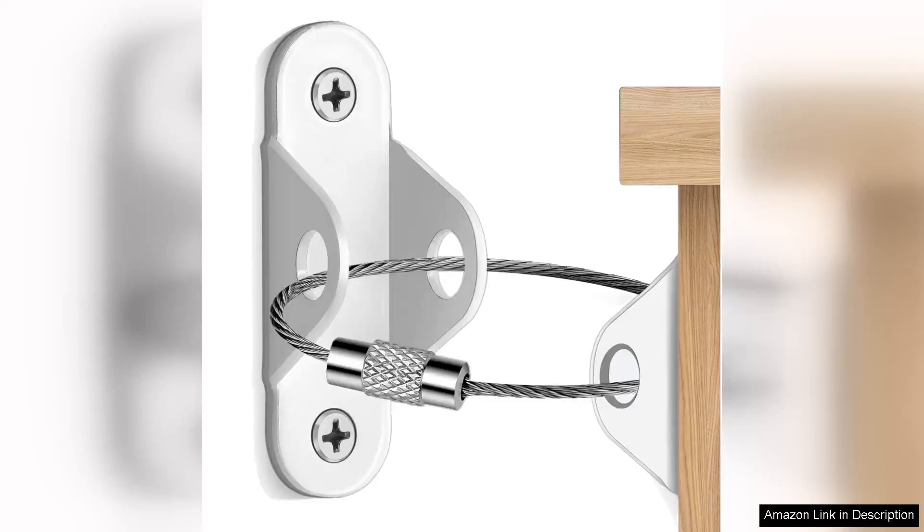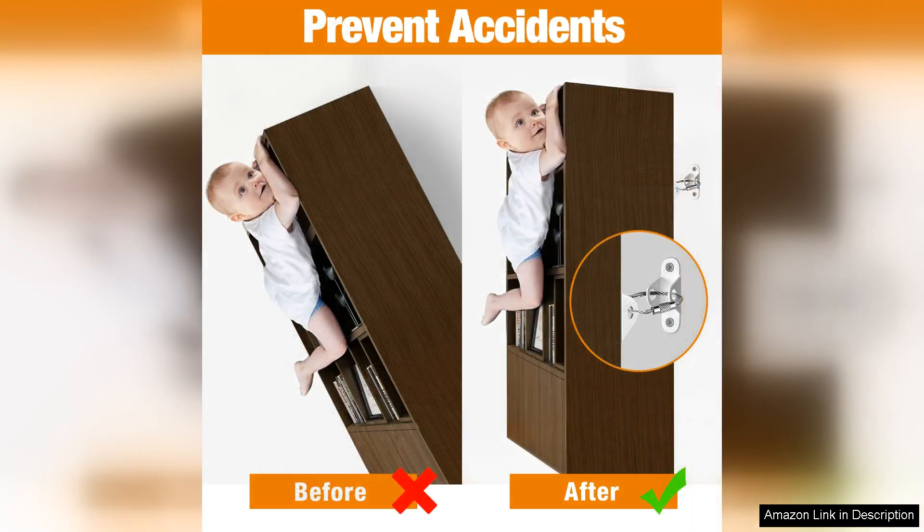I recently purchased the Furniture Anchors 10-Pack Anti-Tip Furniture Anchors for baby proofing, and I couldn't be more satisfied with my choice. As a parent, ensuring the safety of my little ones is a top priority, especially when it comes to heavy furniture that poses a tipping hazard.